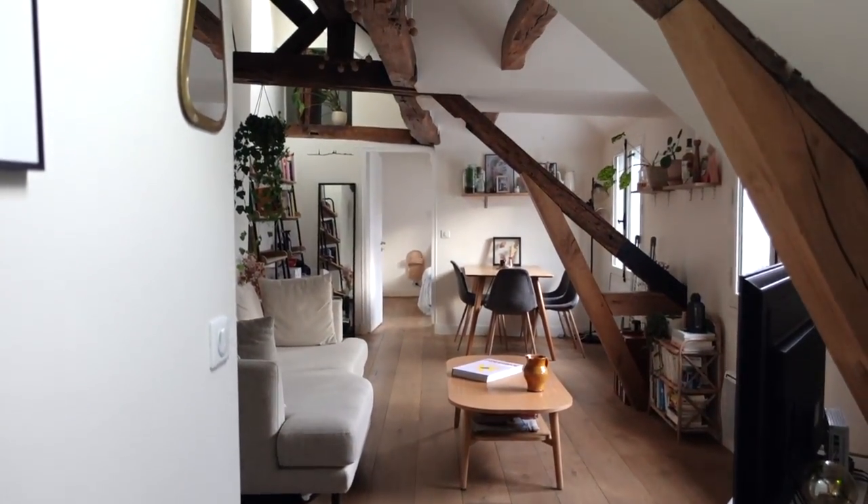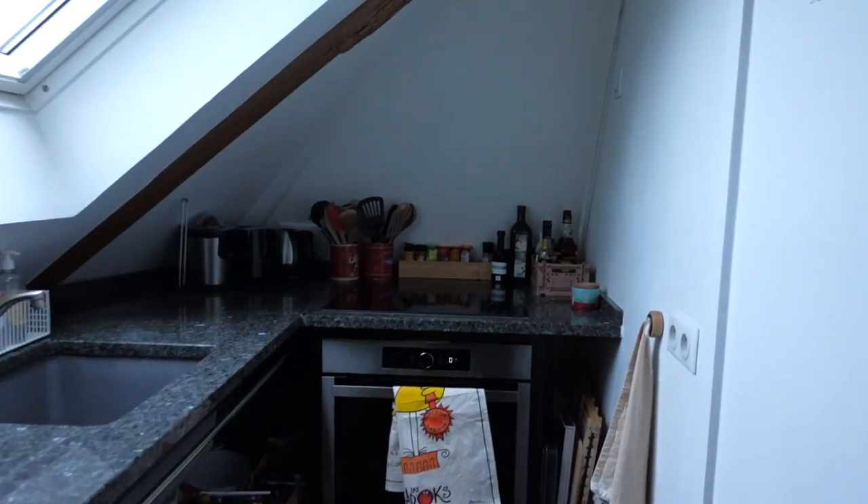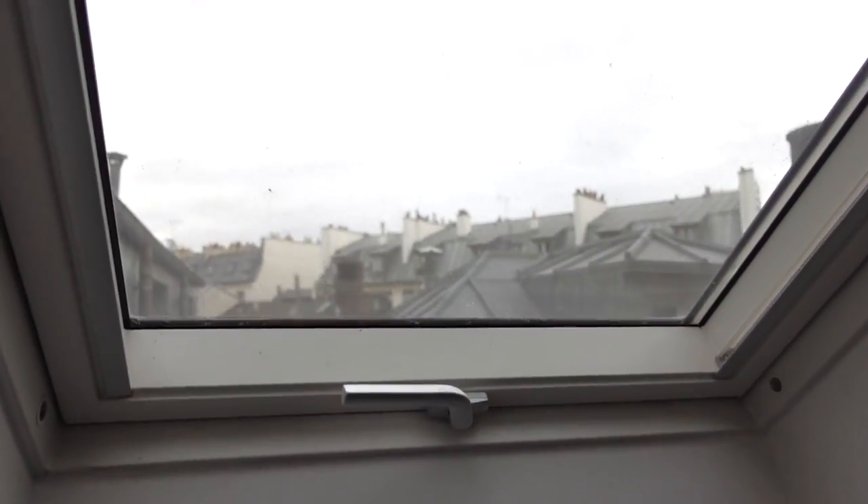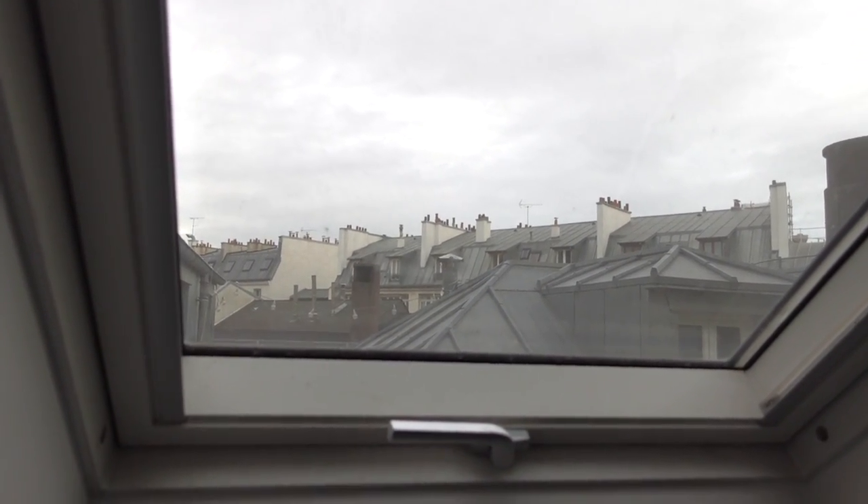When you walk in, here's the front door. This is what you see. We have a kitchen on the right. We are in an attic apartment, so the roof is slanted, which I love personally. You can see the roofs of Paris out there.